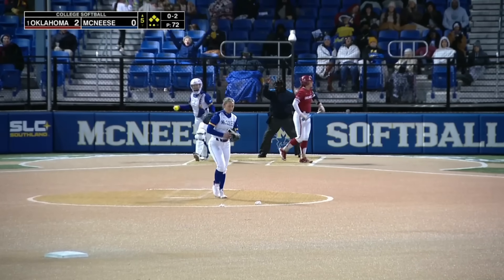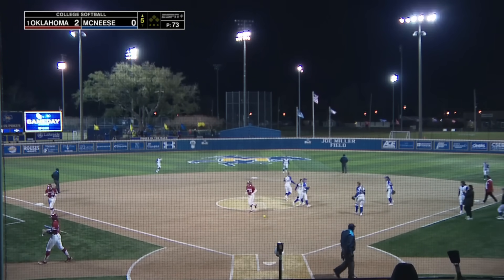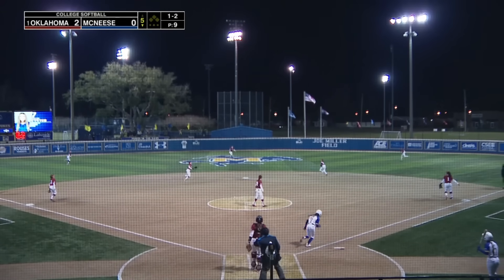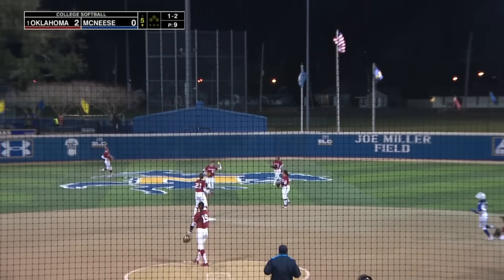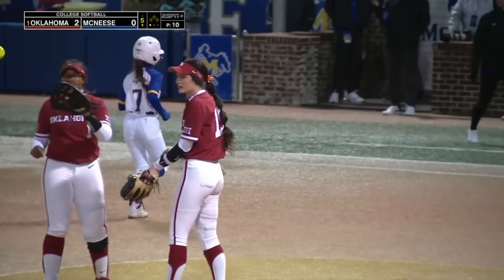Swing and a miss — Sanders got her and the bases are stranded full of Sooners. Popped up behind second, center fielder Coleman comes in and makes the catch. Eister is retired to begin the bottom of the fifth.